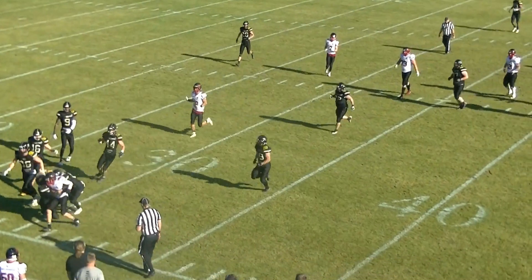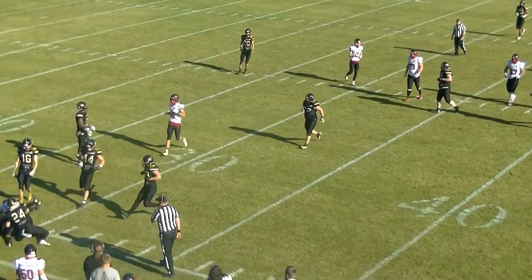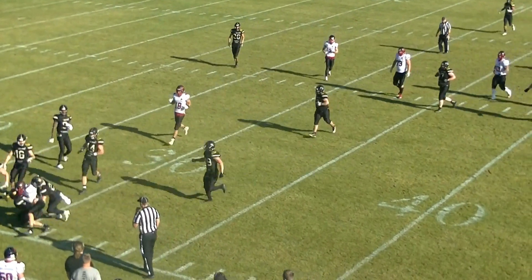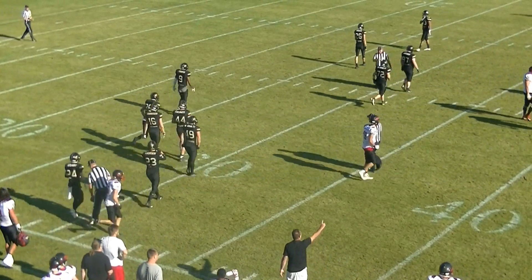This is a good example to illustrate why only the calling wing should be the first to determine clock status. We shouldn't have the umpire, the field judge, the back judge, or whoever else stopping the clock because they see the runner go out of bounds — because it's up to the wing to determine that progress was stopped in bounds. That's why we're running the clock.